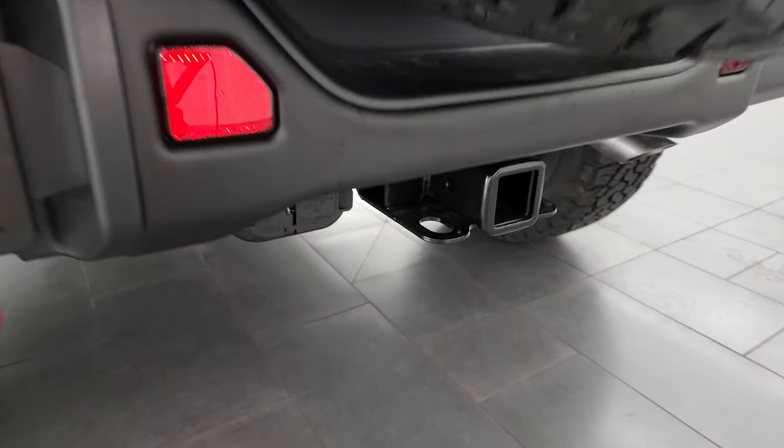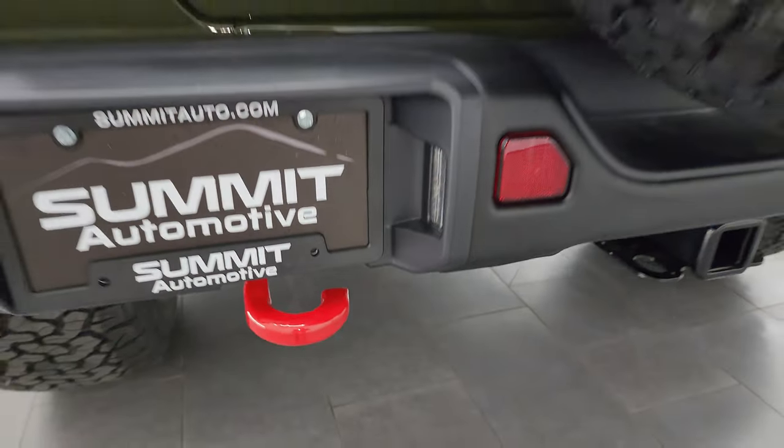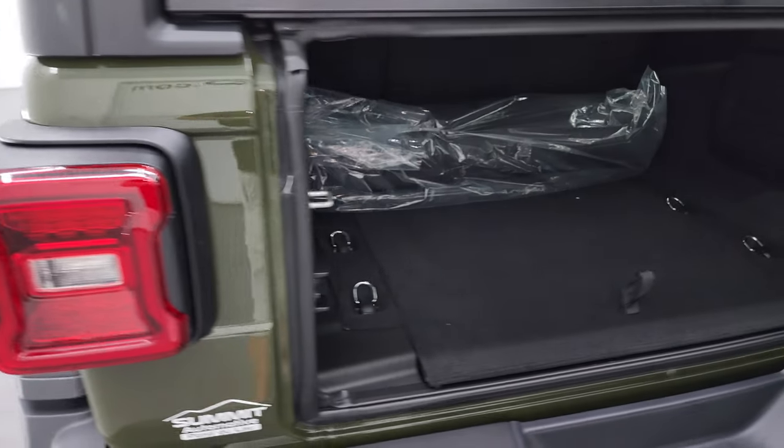Here's the towing package — the receiver hitch, four-pin and seven-pin wiring. You also get the red shocks with the Rubicon package, the red tow hook on the back, LED tail lamps, and LED license plate lights. Let's take a look inside back here.